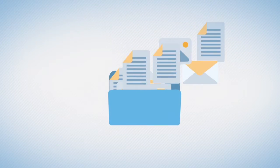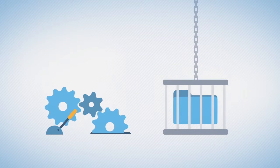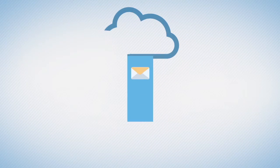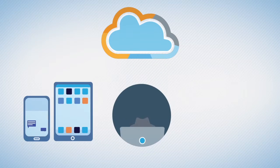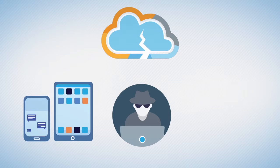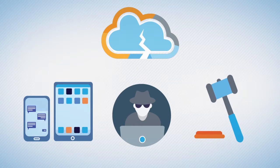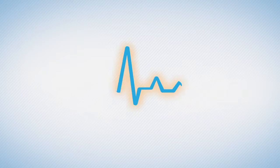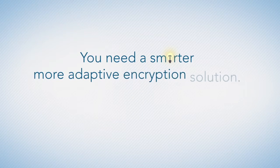These days, your ability to protect your sensitive information is harder than ever. Solutions are complex and confusing. Data is rapidly migrating to the cloud, and there's a growing dependency on mobile devices and cybercrime on the rise. There's increasing data leakage and stringent regulations, so your need to email securely and to retain control over your data, particularly in the cloud, has become vital. You need a smarter, more adaptive encryption solution.